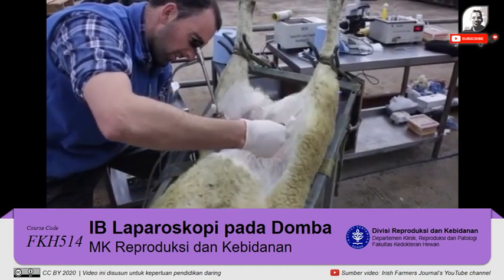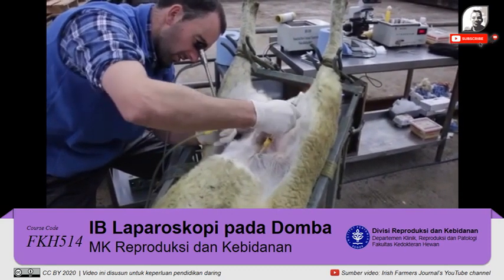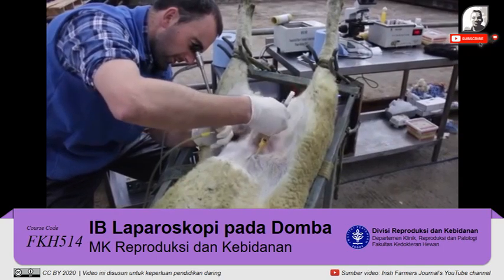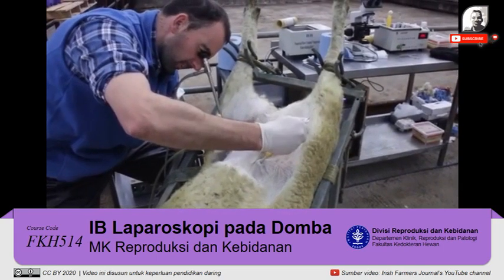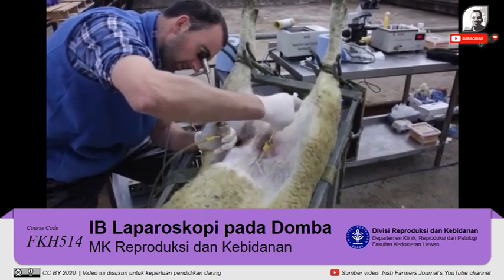The uterine horns then are moving into position. So you generally inject the semen — there are two uterine horns, so you inject semen into the left and the right side. I'm now injecting into the left side — about 0.1 ml of semen has gone in there now. Moving out of that now, moving on to the right-hand side.